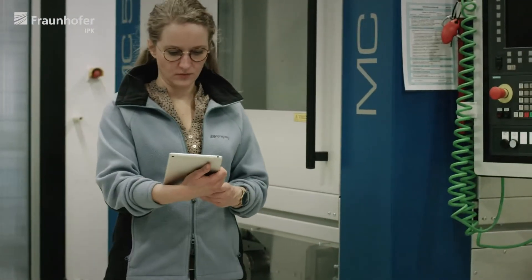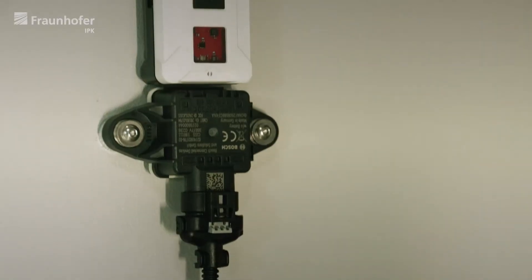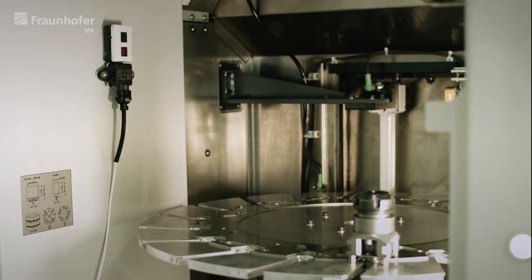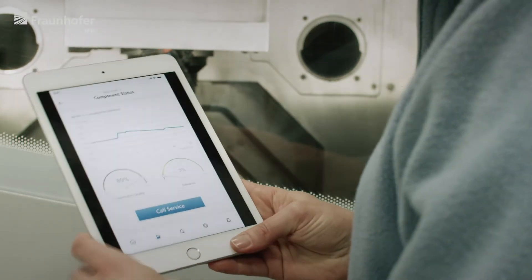Before machine failures can occur, potential problems are automatically detected and reported. Sensors continuously monitor data such as temperature or vibrations. Based on this data, the condition of components is analysed and stored in the machine twin.